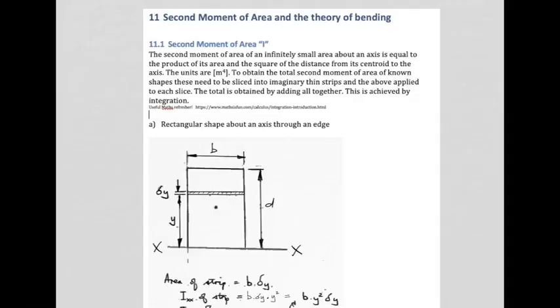Today we're going to look at the second moment of area and later how that is useful when we look at the theory of bending. The second moment of area — if we just backtrack a moment — we've done centroids so far and we've looked at areas in a previous section. This value, denoted by capital I, is going to be useful to us, and we'll show that by means of example fairly soon.